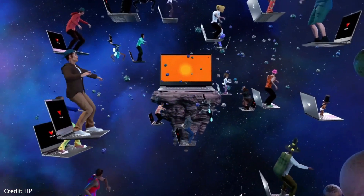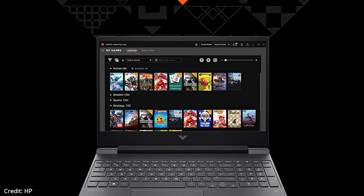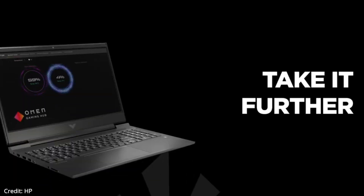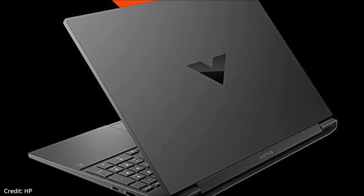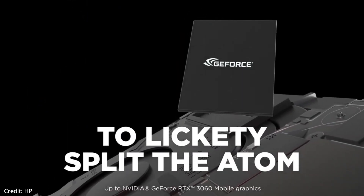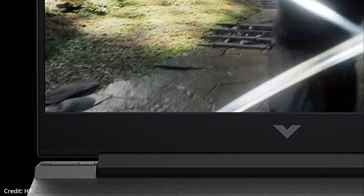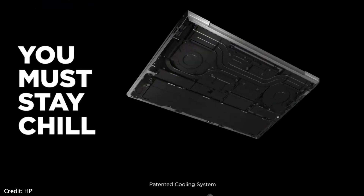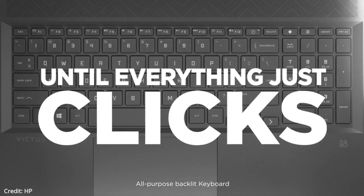The laptop has a 15.6-inch Full HD IPS display with a 144Hz refresh rate, a 16:9 aspect ratio, and 300 nits of brightness. The Victus 15 features an AMD Ryzen 7 5800H processor, capable of running multiple programs at the same time with much better CPU performance and an impressive thermal and cooling system. The laptop has an NVIDIA GeForce RTX 3050 Ti graphics card with 4GB of DDR6 VRAM, 16GB of 3200MHz DDR4 RAM, and 512GB of PCIe Gen 4 SSD storage, and it runs on Windows 11 Home.